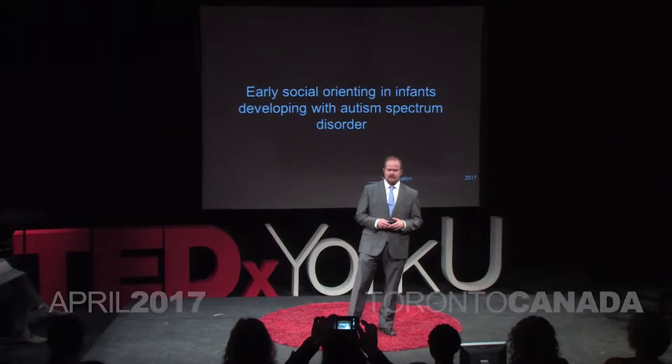We know that early intervention is associated with better outcomes in autistic development. We know that early social skills development in particular is associated with better social and academic performance throughout the academic years.